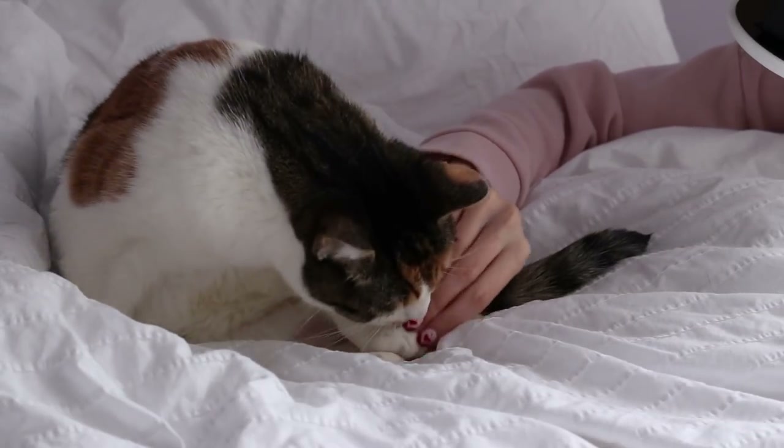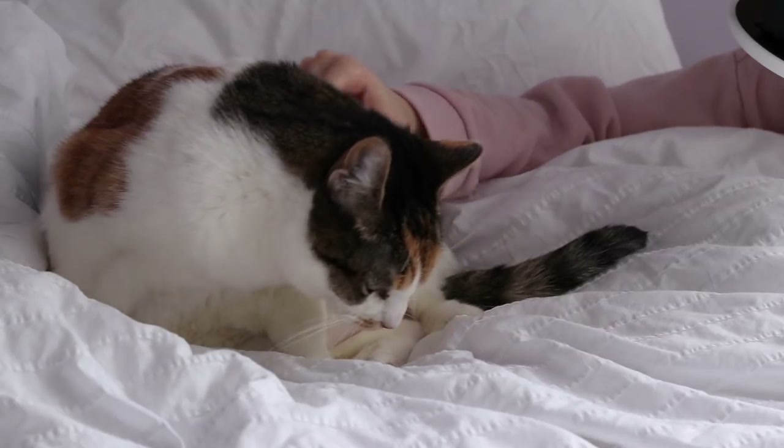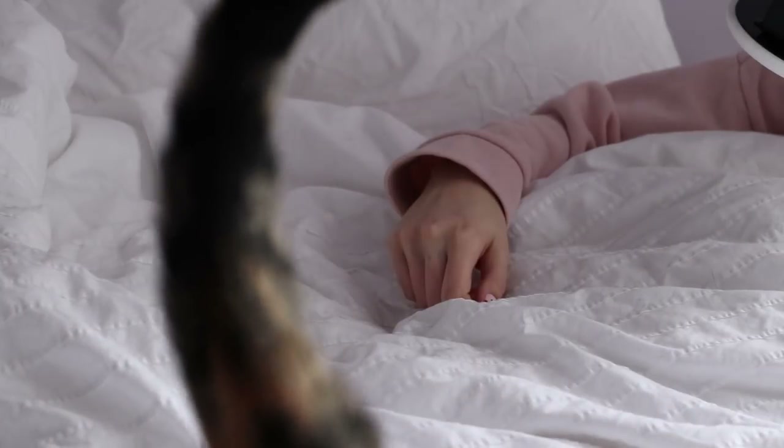Oh, you got your nails stuck? Thank you for the kisses. There you go. I love you, Mei Mei. Bye for now, guys.